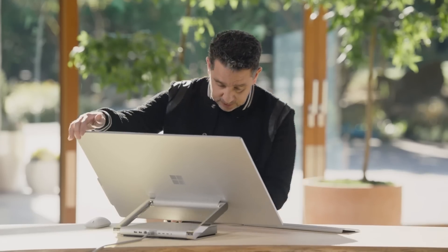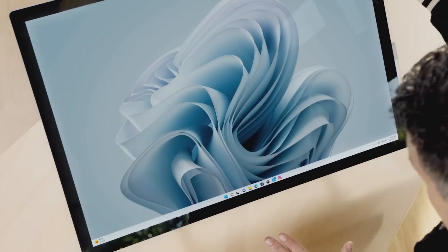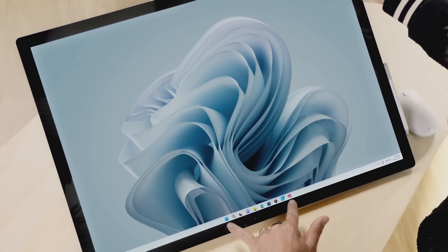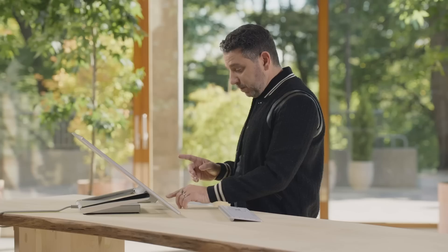And then Windows 11 just knows. If you bring it from over here and lower it, just watch the taskbar — you'll see it expand. It's Windows adapting to you. And when you start launching apps, watch how it comes to life.